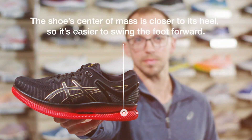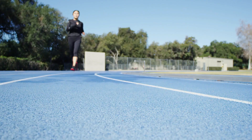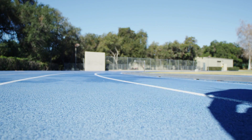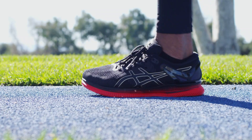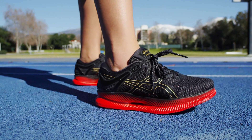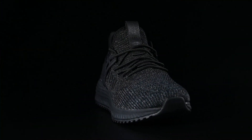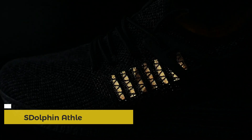The shoe's center of mass is closer to the heel, so it's easier to swing the foot forward. These three characteristics combine to give customers an experience different than they have ever felt in a running shoe. The rolling motion of this shoe actually propels the foot forward, saving you energy. MetaRide is a completely new running experience.